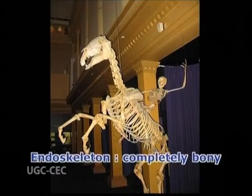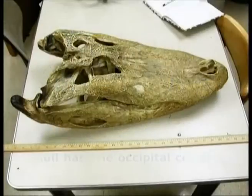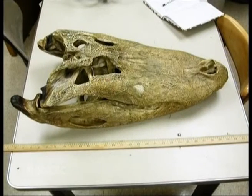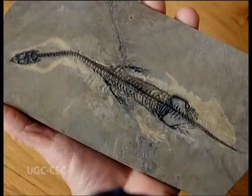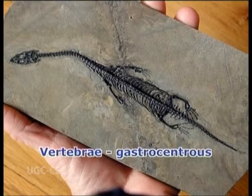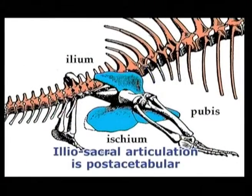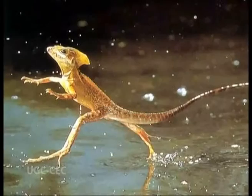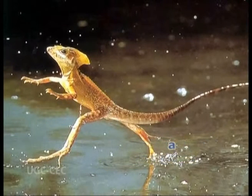The endoskeleton is more completely bony than in amphibians. The skull has one occipital condyle. The vertebral column is differentiated into regions. Vertebrae are gastrocentrous, and in living forms two vertebrae form a sacrum. Iliosacral articulation is post-acetabular. The limbs are short, pentadactyl, and ending in horny claws.